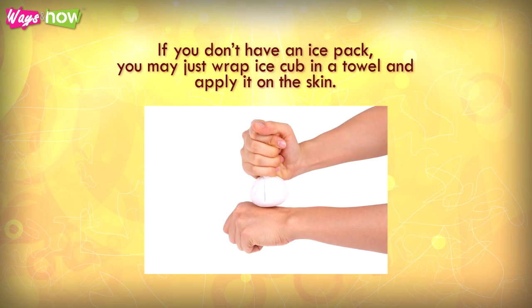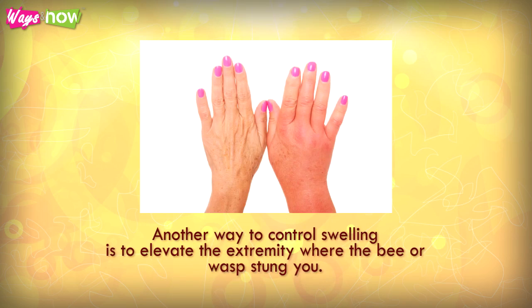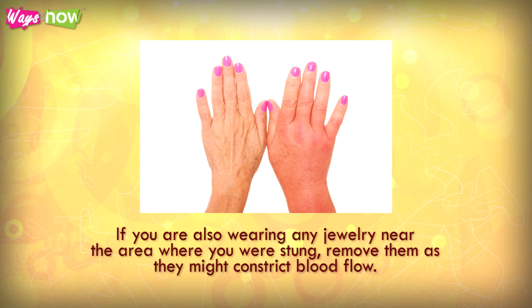If you don't have an ice pack, you can wrap an ice cube in a towel and apply it on the skin. Another way to control swelling is to elevate the extremity where the bee or wasp stung you. If you are wearing any jewelry near the area where you were stung, remove it as it might constrict blood flow.